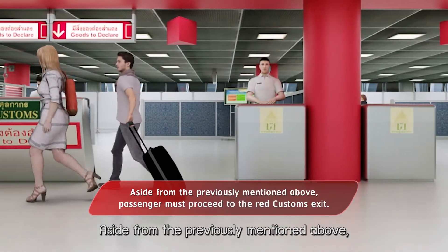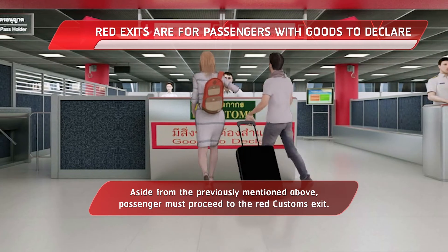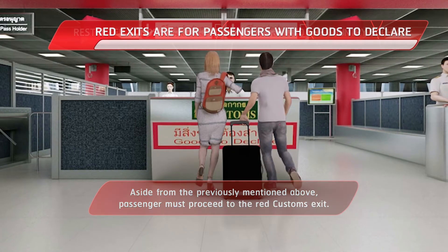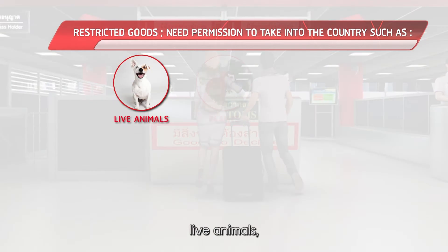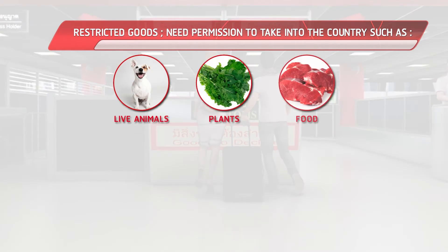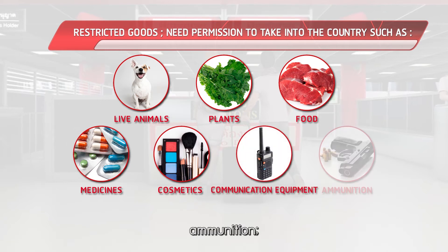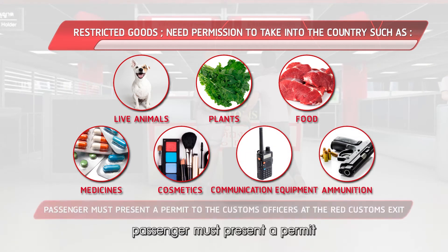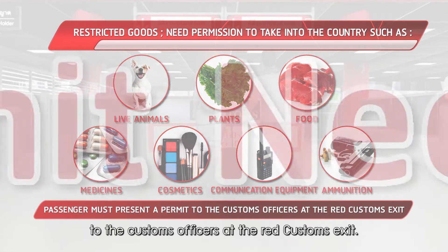Aside from the previously mentioned, passengers must proceed to the red customs exit. For items such as live animals, plants, food, medicine, cosmetics, communication equipment, and ammunition, passengers must present a permit to the customs officer at the red customs exit.